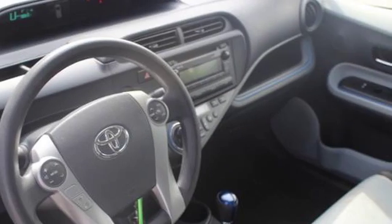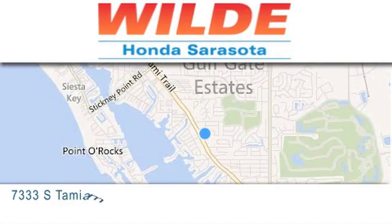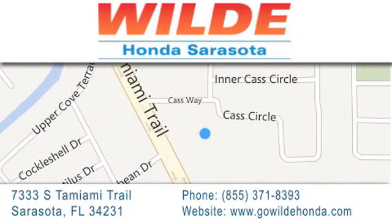Please contact us today. Wild Honda is located at 7333 South Tamiami Trail in Sarasota. Also shop GoWildHonda.com. It's got to be wild.